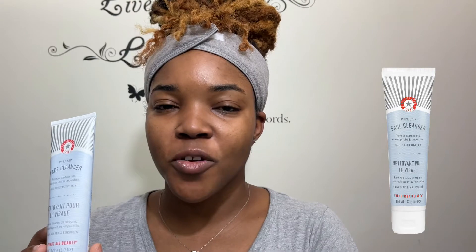First we're gonna start off with my face wash that I use in the morning. Yes, this is my morning face — you guys are seeing how I look when I just wake up. This face wash is from First Aid Beauty. It's really gentle on the skin and it usually makes my skin feel very clean without stripping it of its natural oils, so I love to use this face wash in the morning.